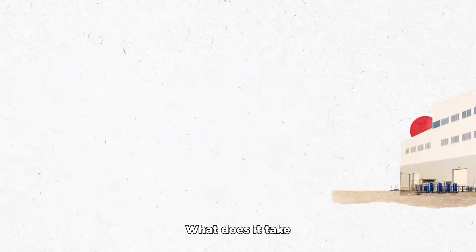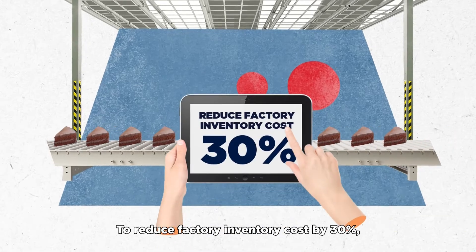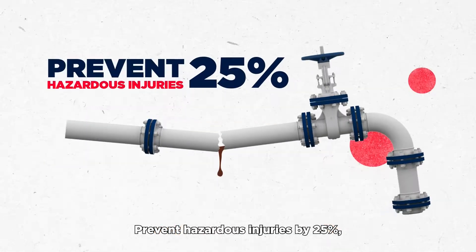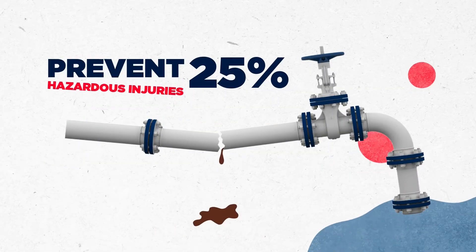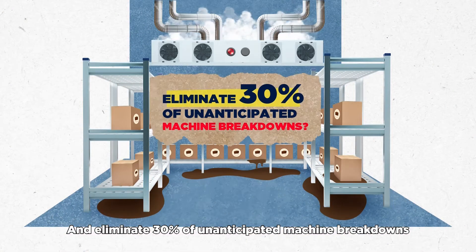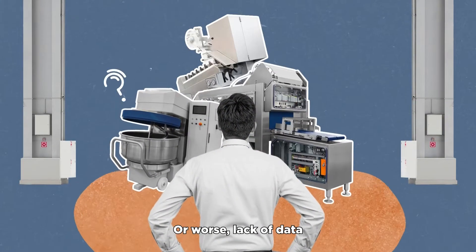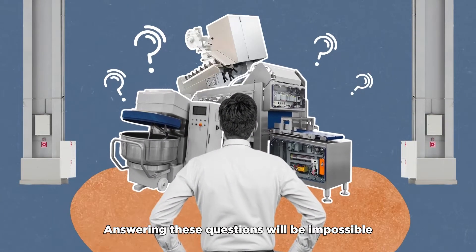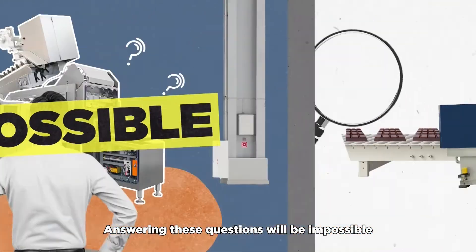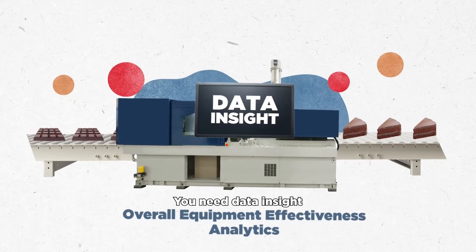What does it take to reduce factory inventory cost by 30%, prevent hazardous injuries by 25%, and eliminate 30% of unanticipated machine breakdowns? When your factory has unintegrated data — or worse, lack of data — answering these questions will be impossible. To maximize your factory's productivity, you need data insight.